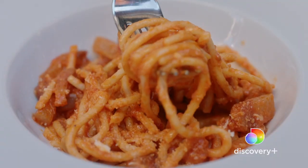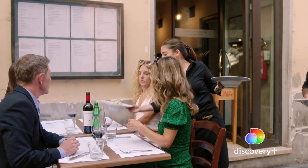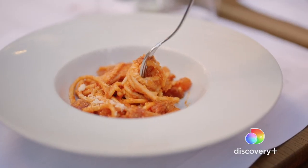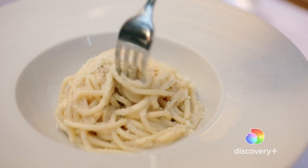For me, this is the perfect spot to compare and enjoy all four of the most traditional pastas from Rome. Pasta alla grigia, amatriciana, carbonara, and cacio e pepe.